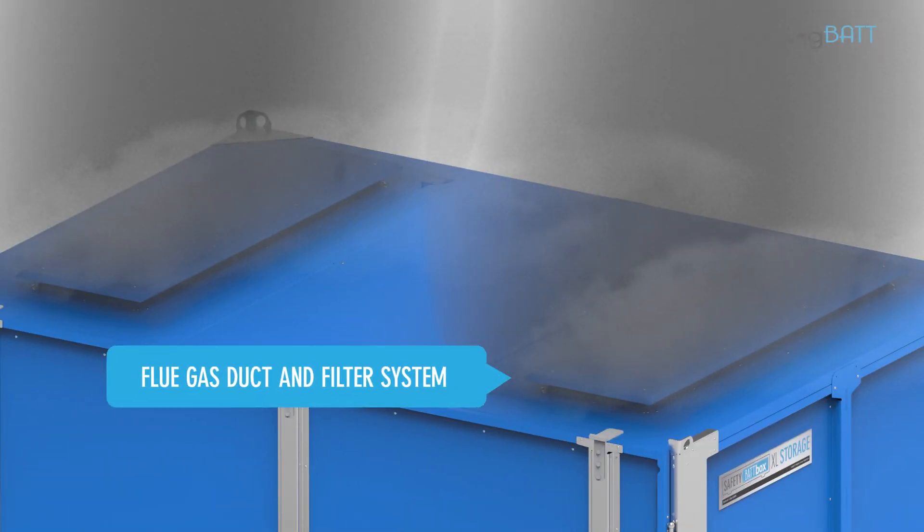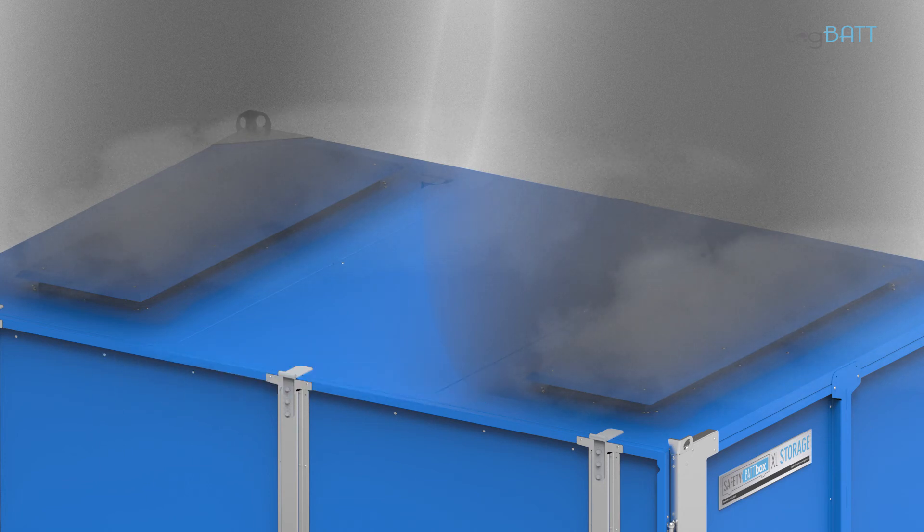The high-quality filter allows both smoke filtration and gas management. The dangers presented by the battery are kept under control.